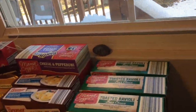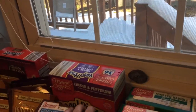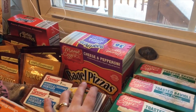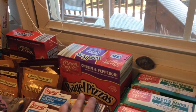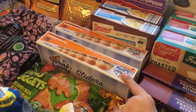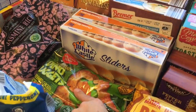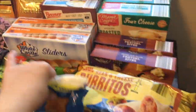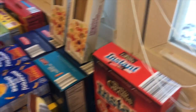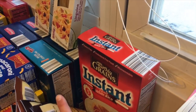We have some toasted raviolis, some bagel pizza bites — and mind you, some of this stuff is not that healthy, but definitely affordable. We have White Castle Burger Sliders, some dinosaur chicken nuggets, and pizza rolls.